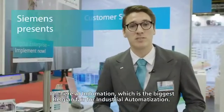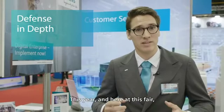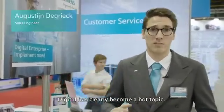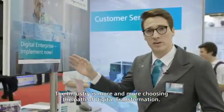I'm here at Indomation, which is the biggest Belgian fair for industrial automatization. This year, and also here at this fair, digital has become clearly a hot topic. The industry is choosing more and more paths of digital transformation.